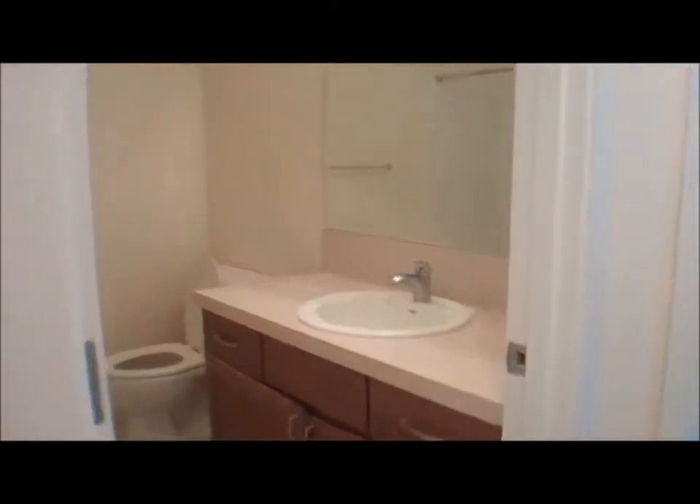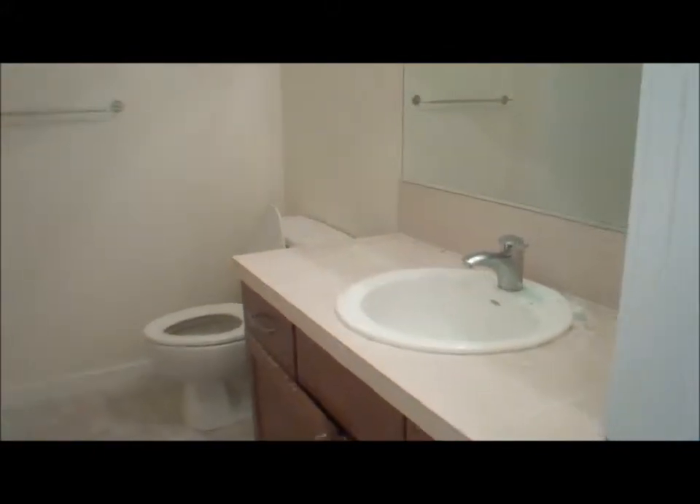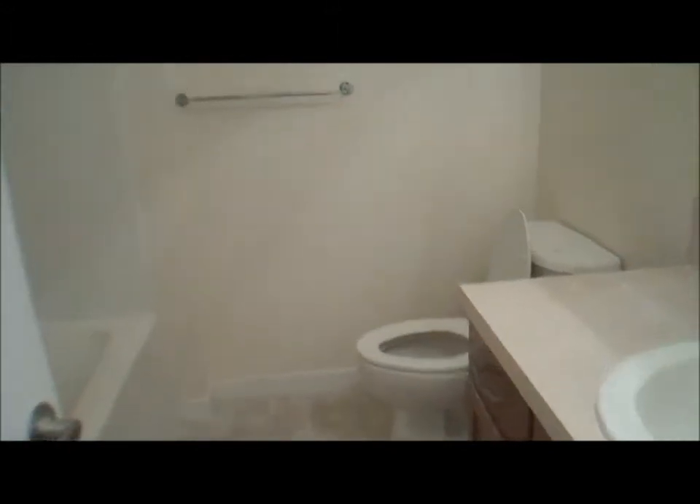The full bathroom has nice cabinets, tile countertops, a large mirror, a toilet, and a full shower.